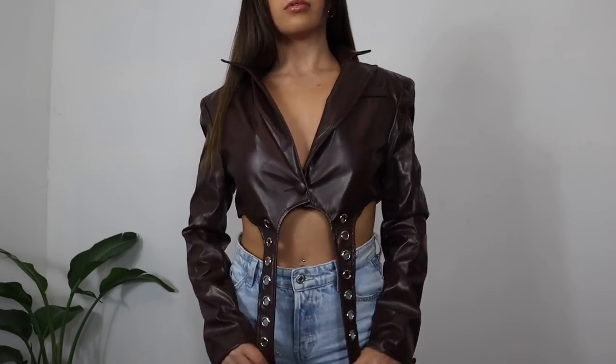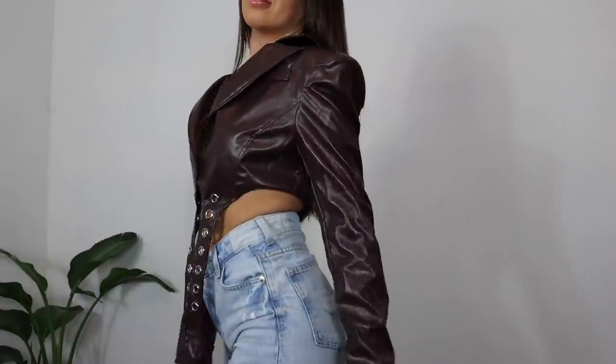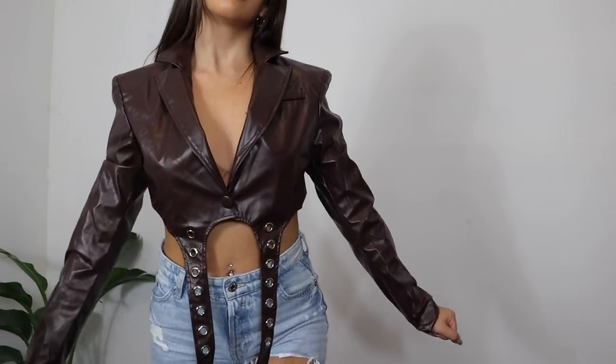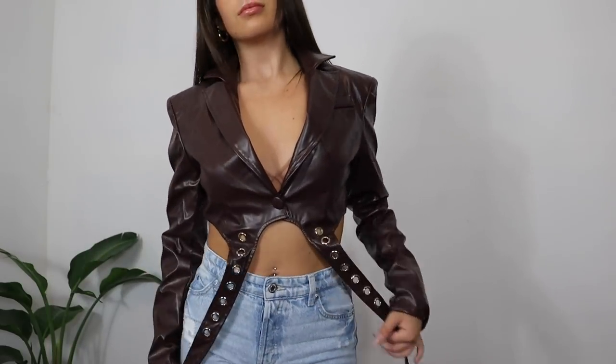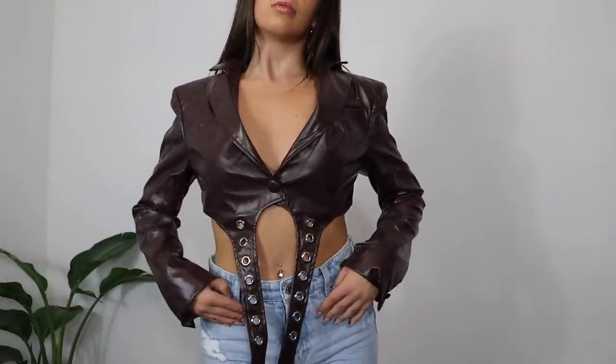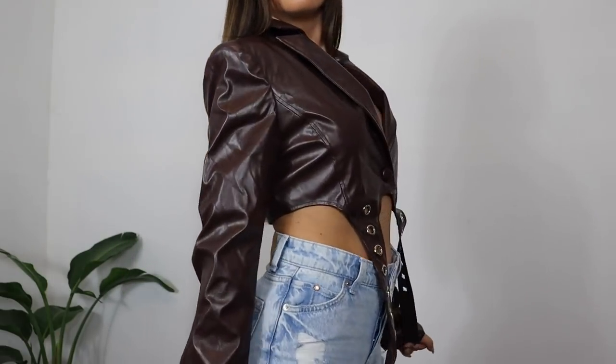I grabbed this brown leather jacket and it has these really cool long strap details that hang in the front. It's such a cool girl look — effortless to wear with light wash mom jeans or wide leg jeans. If you want to elevate your going out looks, pieces like this are so fun and different. Not every girl is going to be wearing a cool cropped leather jacket like this. I grabbed it in an extra small — it's faux leather so the quality is decent for the price, no complaints.